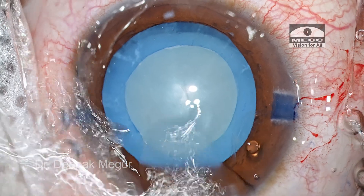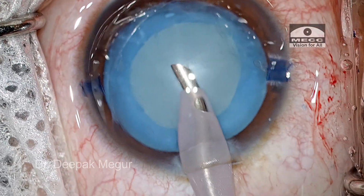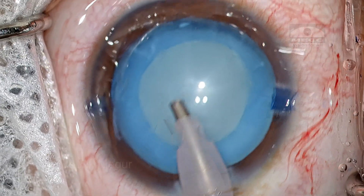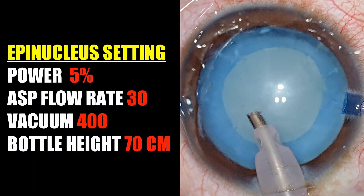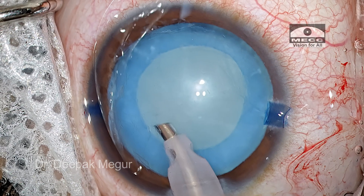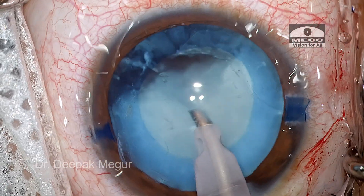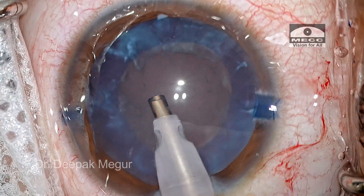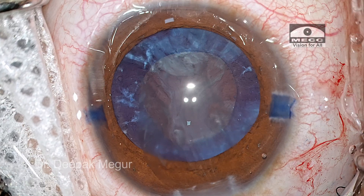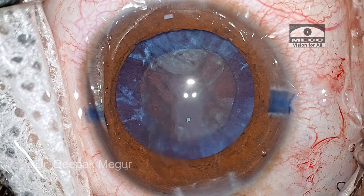The plan is to aspirate the lens matter. I am going in with my phaco probe but planning not to use any phaco power. The settings are epinucleus mode with a vacuum of 400 and aspiration flow rate of 30, with power kept at 5% linear mode — but I will not use it. Pressing aspiration only, in a matter of few seconds the lens matter was completely aspirated. It was liquefied and very easy.